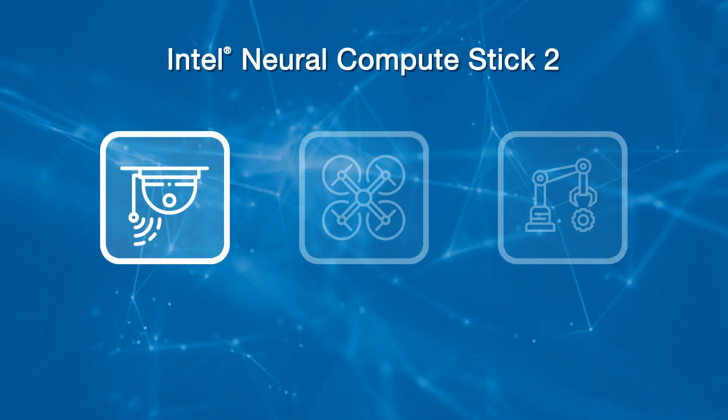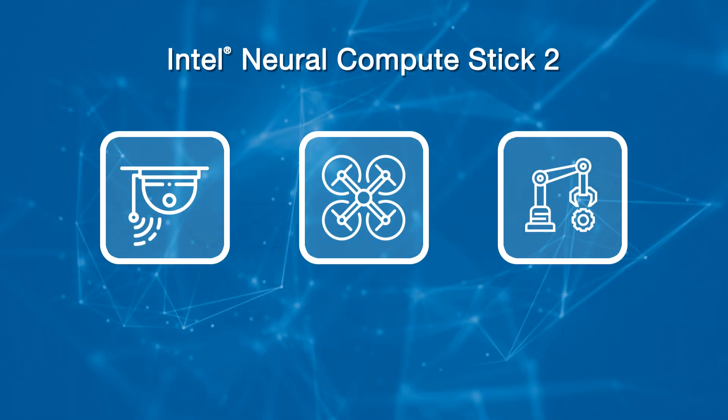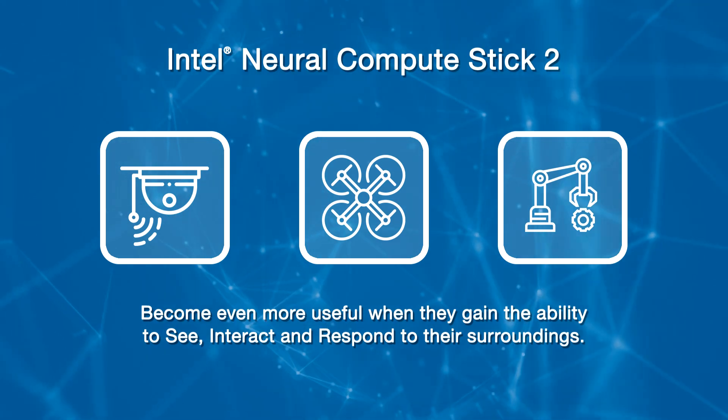Today's smart security cameras, gesture-controlled drones, industrial robots, and similar devices all become even more useful when they gain the ability to see, interact, and respond to their surroundings. Developers realize this and are only beginning to scratch the surface of what can be accomplished by combining intelligence and high-performance machine vision.